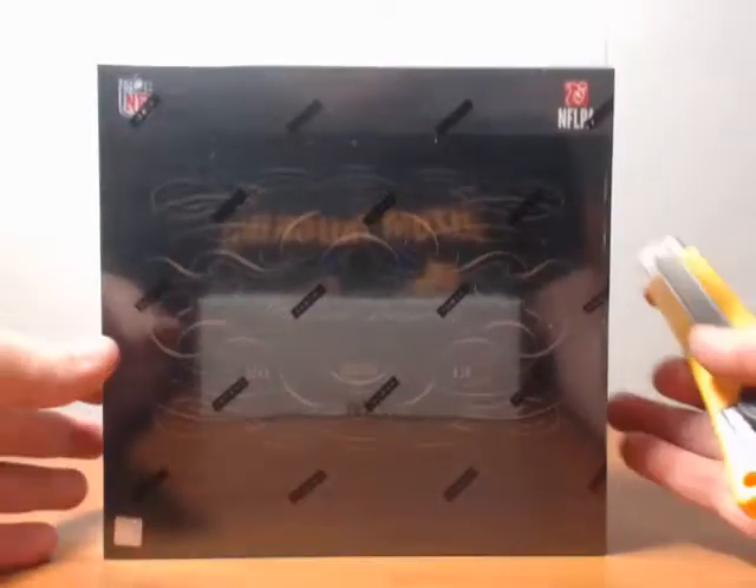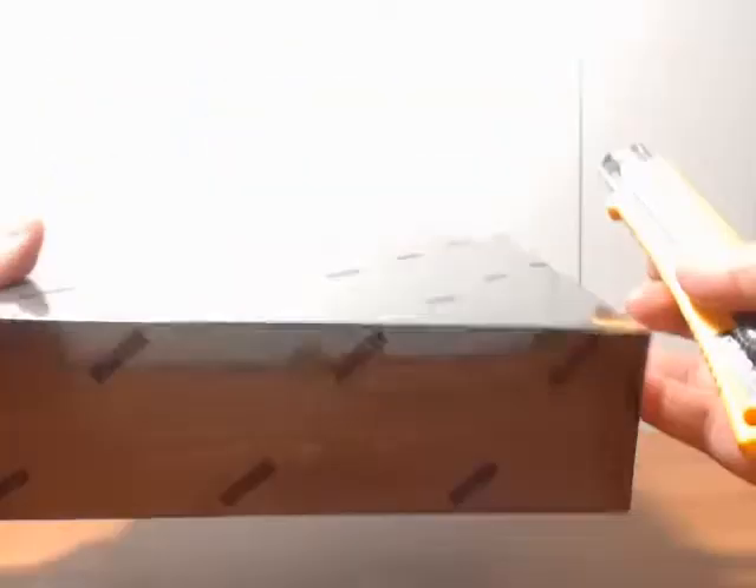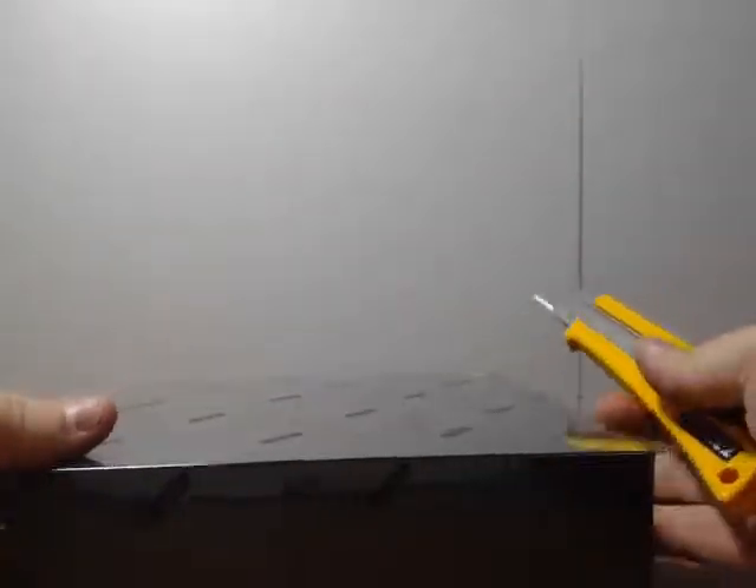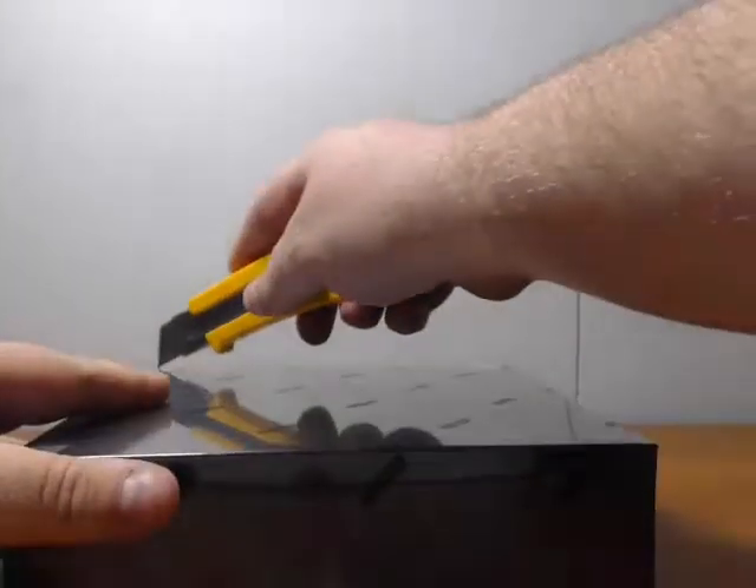Alright, we got one box of National Treasures for our customer Patrick, PBR. We're going to open it for him live and send him all the contents. Let's see what we get out of this.